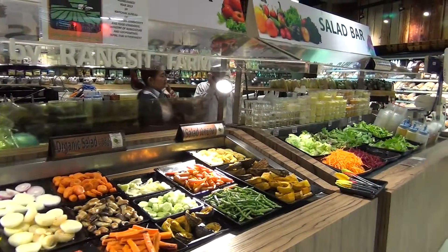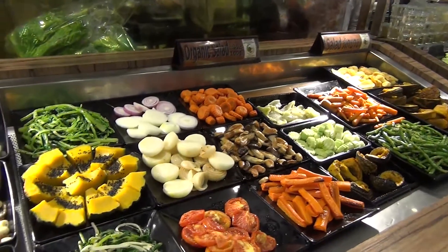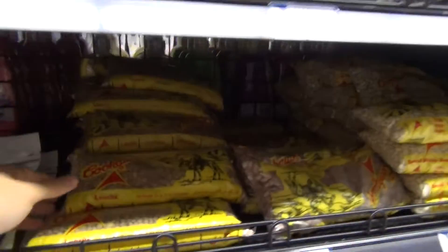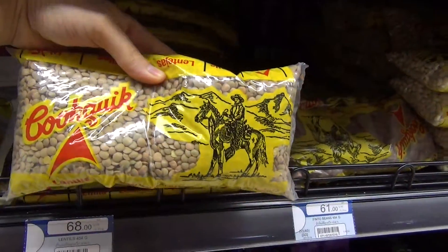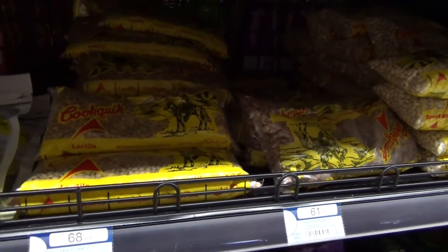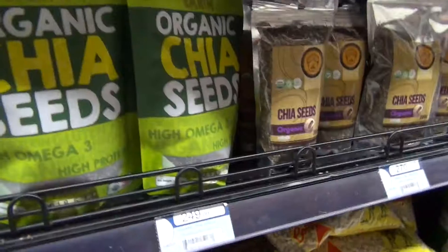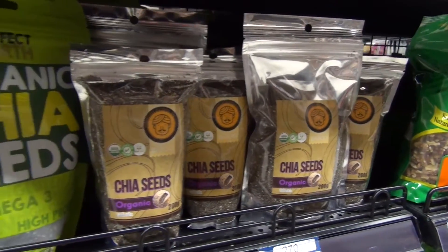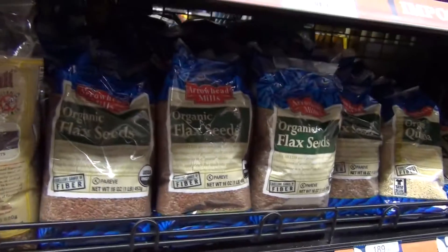They have different varieties of vegetables. I usually buy those lentils — I soak them in water overnight and it's very easy to cook them the next day. They also have chia seeds from different companies, and flax seeds.